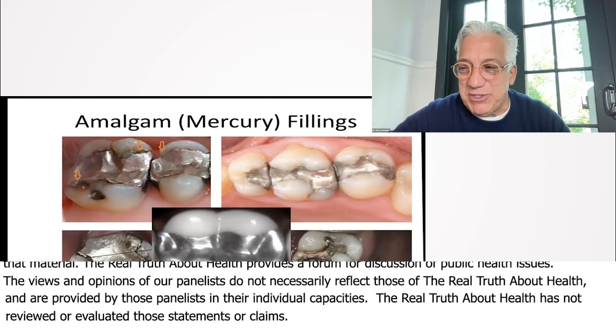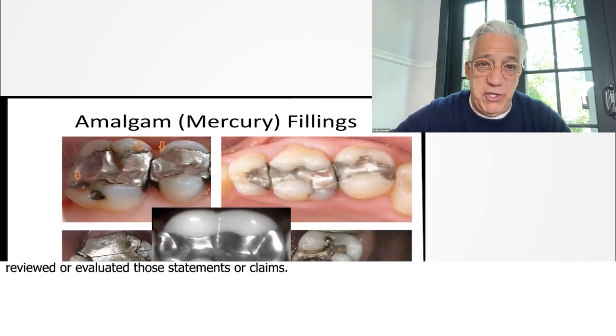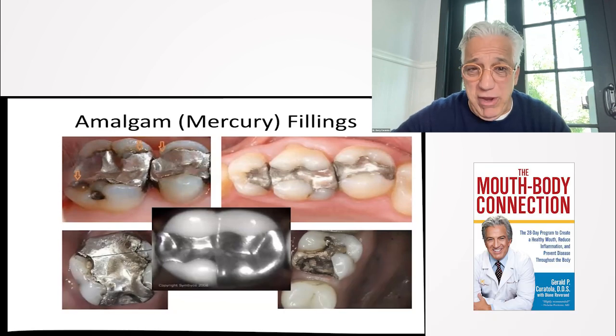It was introduced shortly after the Civil War. A lot of dentists were opposed to the use of a material containing elemental mercury two inches from the brain.